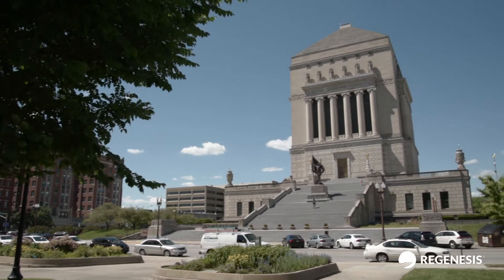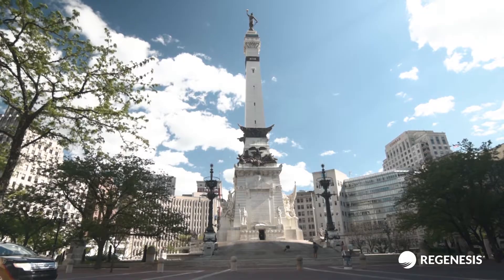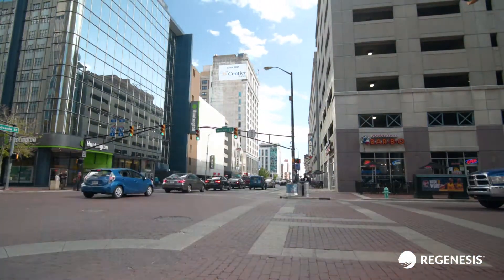Indianapolis also boasts 33 war memorials, second only to Washington DC. Proud of its heritage, Indianapolis is in a state of redevelopment in the downtown area.